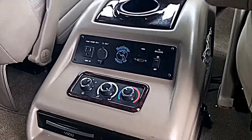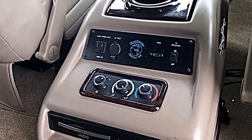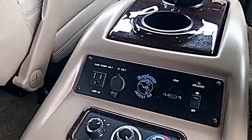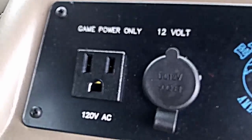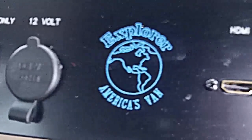It has rear air and rear heat. It's got a power outlet for your games, video games.